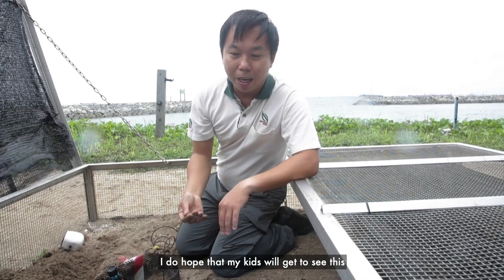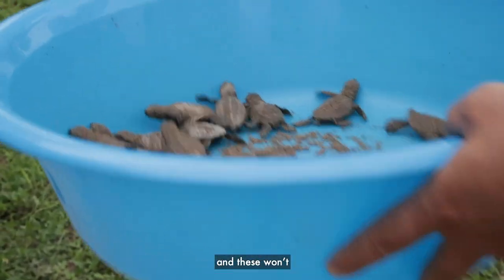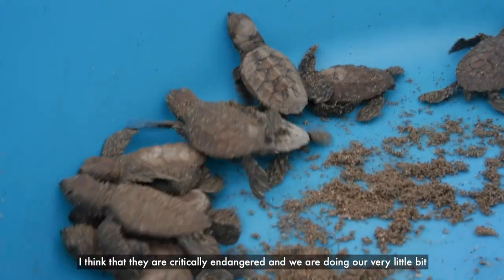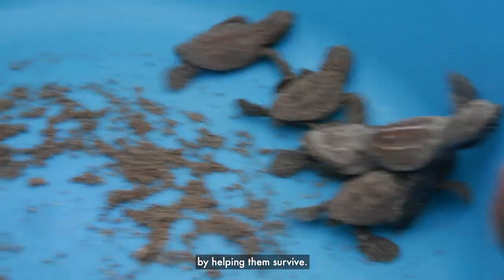I do hope that my kids, for example, will get to see this 30, 40 years down the road and these things won't go extinct. They are critically endangered and we are doing our very little bit by helping them survive.